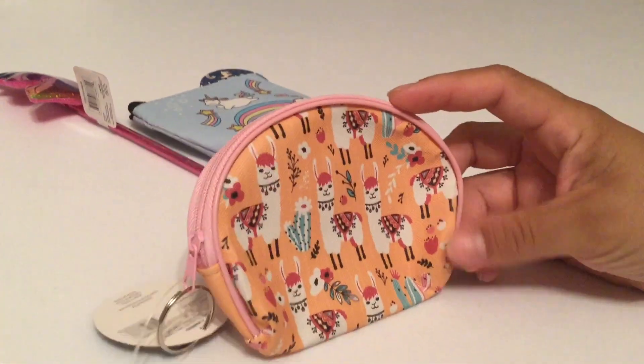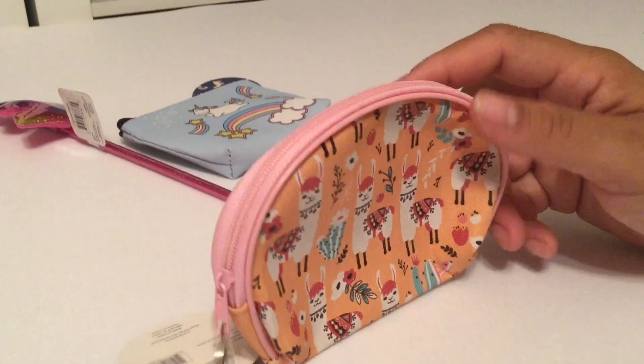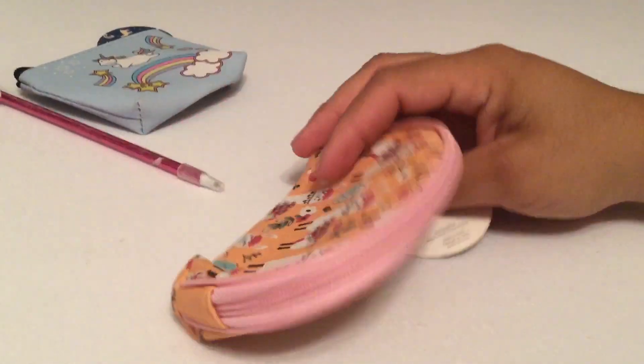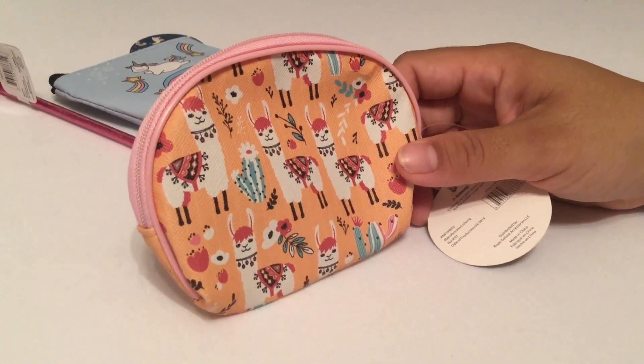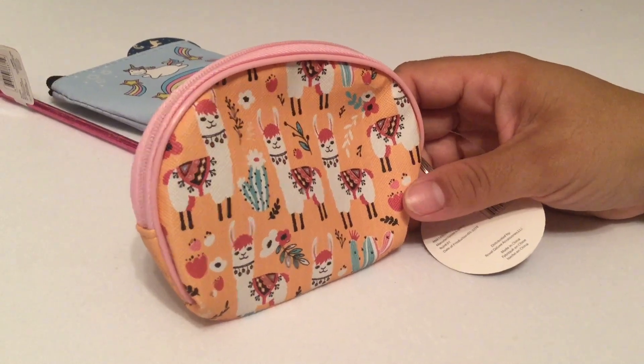They also have this fun little llama and cactuses design, so I did pick that one up too. They had more styles, but I actually went back to the Dollar Tree looking for that eye glow nail polish and mine was all out — what a bummer.